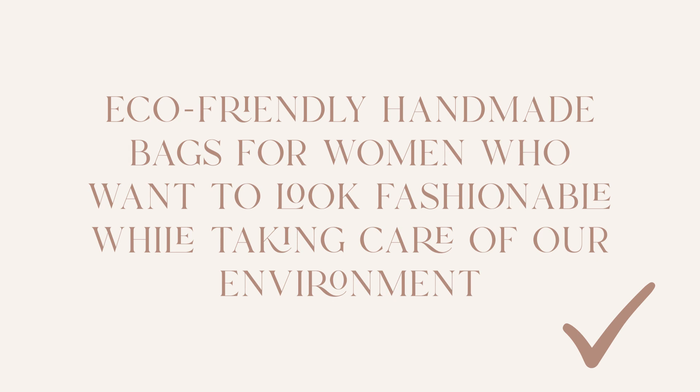A good brand mission statement would be "eco-friendly handmade bags for women who want to look fashionable while taking care of our environment." That's a good brand mission statement because it speaks to the core purpose of the brand, explains why people should continue scrolling through the website and potentially support that business, as well as what they have to offer.